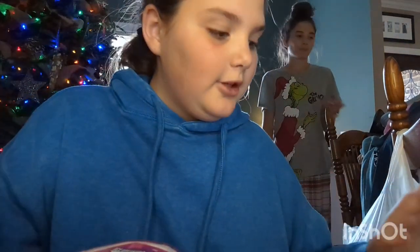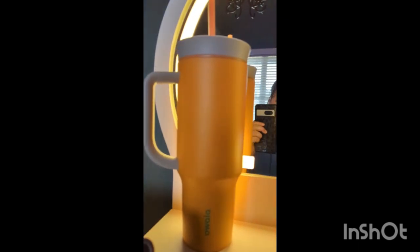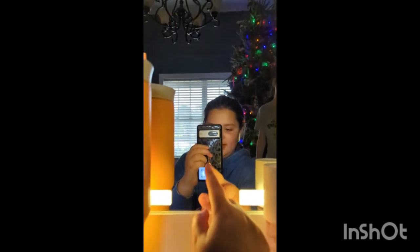Thank you guys for watching and I hope you have a great Merry Christmas and Happy New Year! By the way, this light-up sign can change to three different settings. This is the first setting, this is my favorite, this is my least favorite, and this is my second favorite setting. Bye guys, thank you so much for watching — Merry Christmas and Happy New Year!